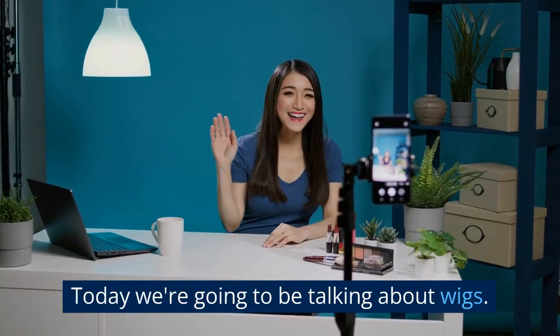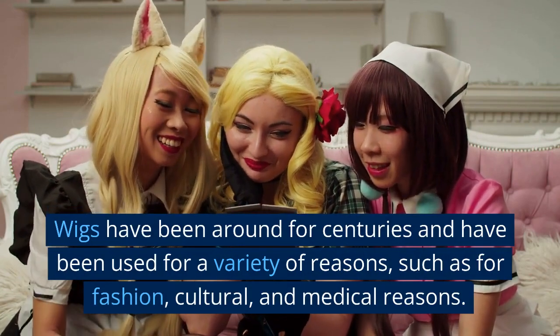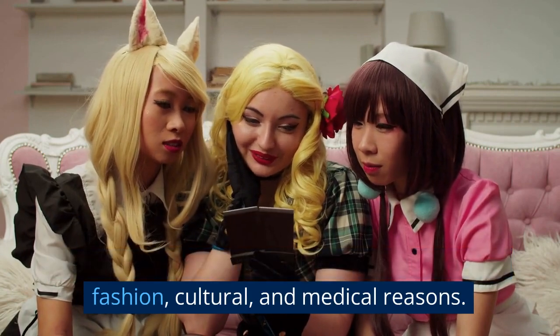Hello and welcome to our channel. Today we're going to be talking about wigs. Wigs have been around for centuries and have been used for a variety of reasons, such as for fashion, cultural, and medical reasons.